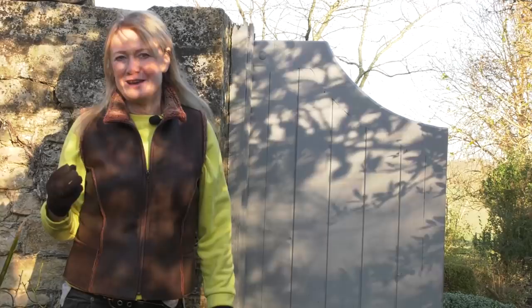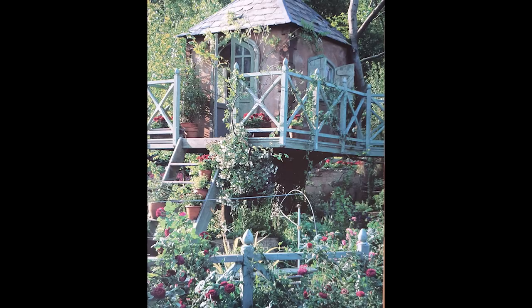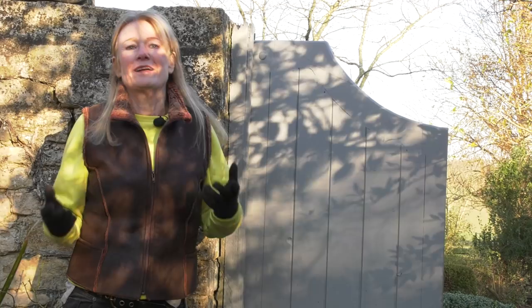I'm fascinated with the effects you can have by using different hard colors on a property. By hard color I mean the paint on the doors, the windows, the water butts, the furniture, the pots. If you choose an interesting color you can take it through the whole garden and it makes such impact, and on a winter's day like today the thing that really zings out is the hard color.